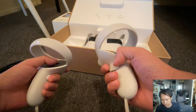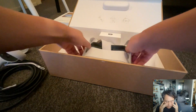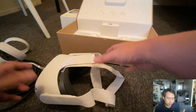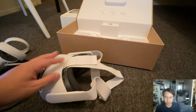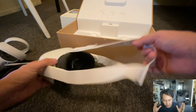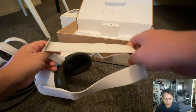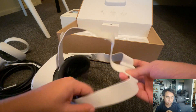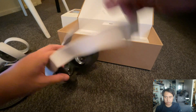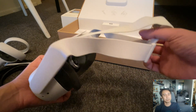All three of these headsets work with PC, but the Quest 2 doesn't need a wire to connect — that frees you up to move more. The other two are essentially high-powered PC VR headsets. What's great about the Quest 2 is that it offers both a self-contained operating system you can use anywhere without a computer, and the ability to connect to your PC for the full PC VR experience. You can use it tethered or wirelessly — that flexibility is something the other two don't have, and it achieves this while being cheaper.